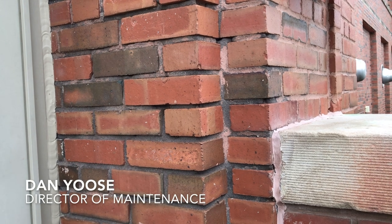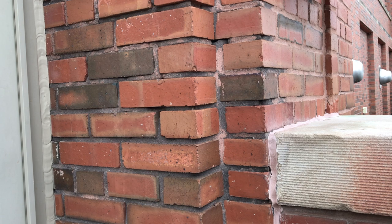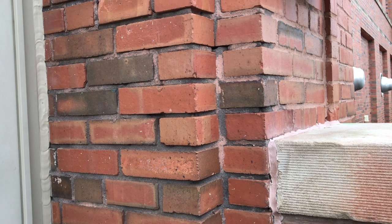I'm Dan Yoss and we're just going to go over a little bit of some issues going on at the central office annex building — what it's going to take — and just showing visuals of some things that are happening.